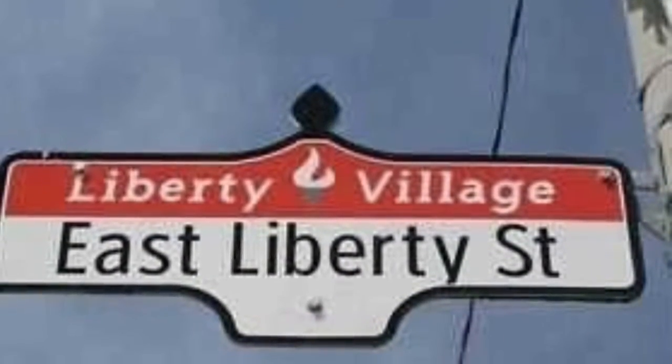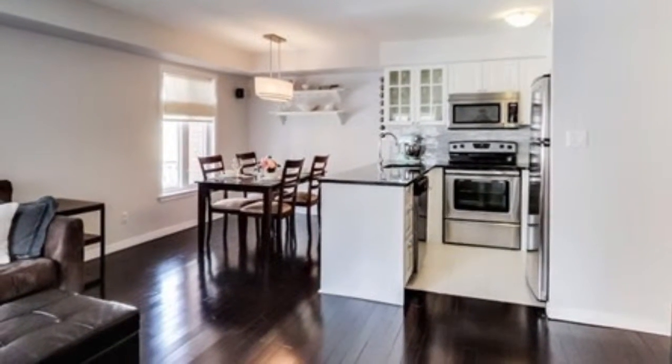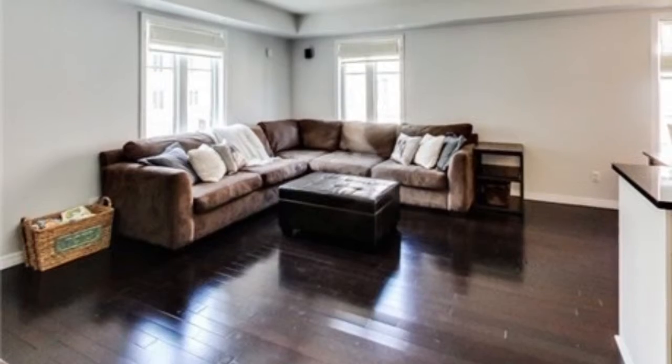Vast living rooms, expansive bedrooms, stainless steel appliances and kitchens where available. Terraces, balconies and rooftops. Impressive bachelor suite available right now for $245,000, about 450 square feet.